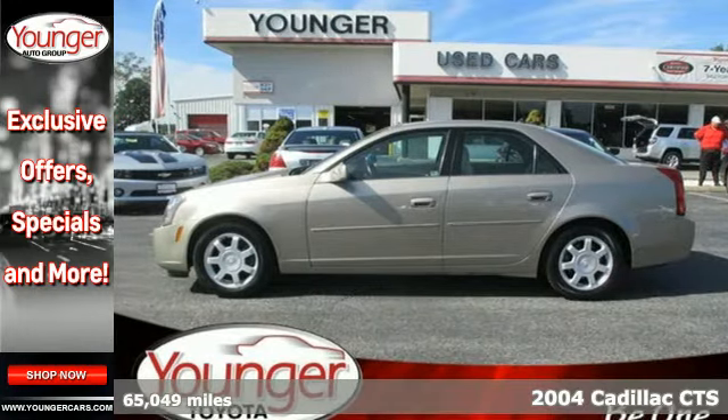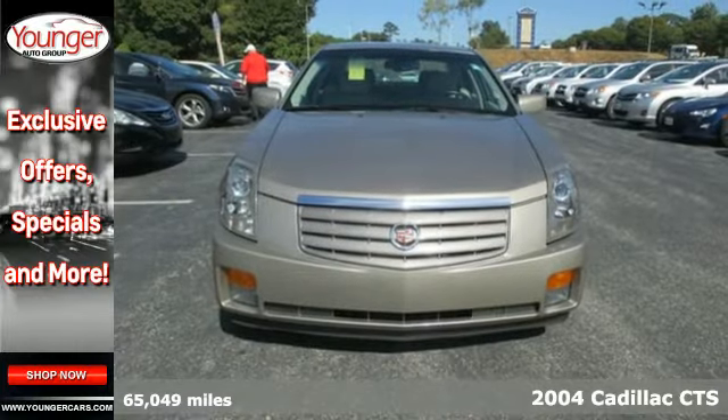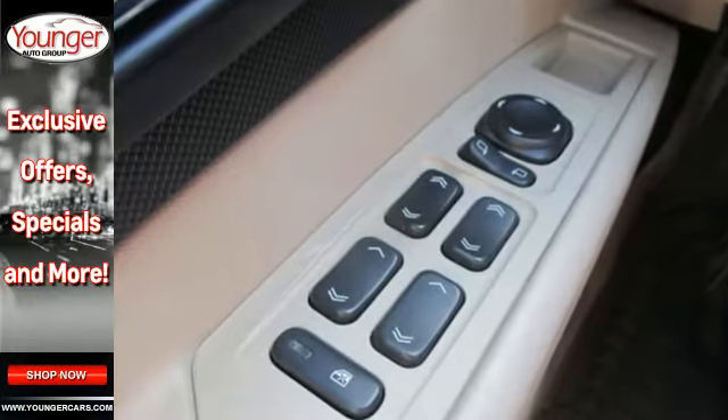Here's a 2004 Cadillac CTS. Standard amenities include power steering, power door locks, a lighted entry system, tilt steering wheel, power driver seat, and a premium CD audio system.